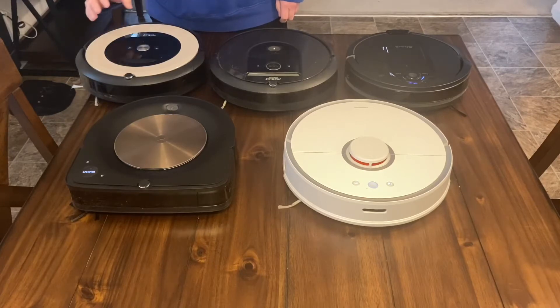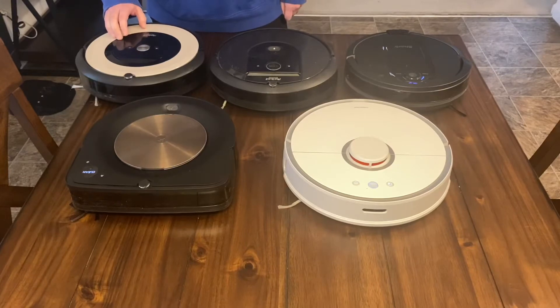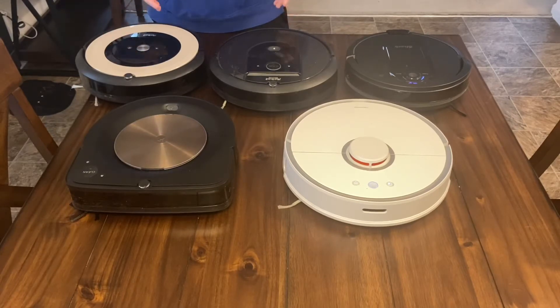The E5 does not have any type of actual navigation — there is no camera, no laser, nothing like that. This is what I would call a random robot where it basically just bounces off walls and creates its own path. Over time, after you keep running it, it's eventually going to run over everything in the room. Personally, I'm not a big fan of random robots — I like to have a map on my app and be able to tell it to go clean a certain room, add no-go lines, and so forth.